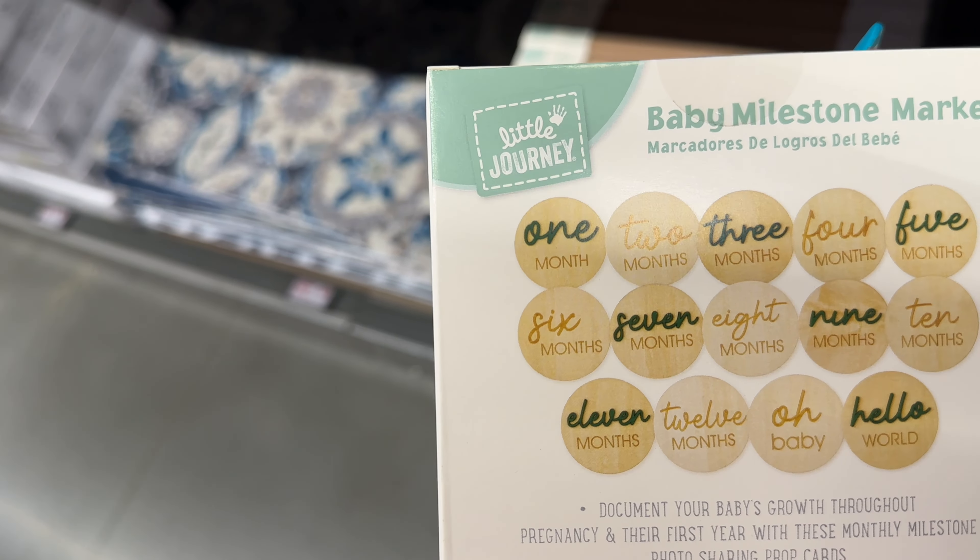Look at this home décor — these are rattan vases. Very nice! They are $15.